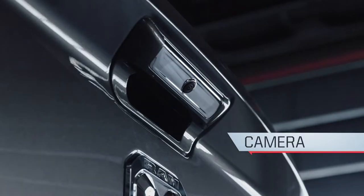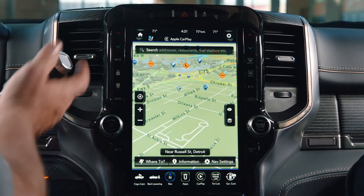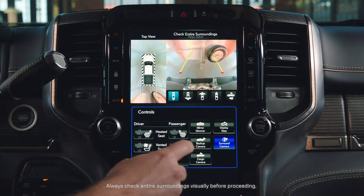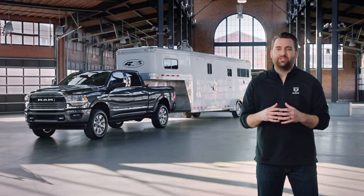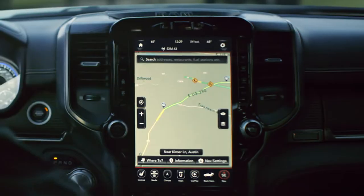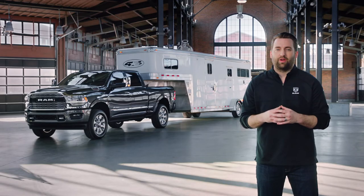Technology available on modern trucks makes that easier than ever, such as the 360-degree surround view camera that you'll see today on the Ram 2500. In addition, you can add auxiliary cameras that can be mounted on the inside or outside of the trailer that integrate directly with your factory display.